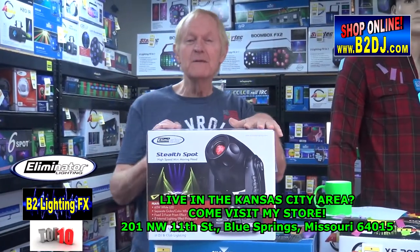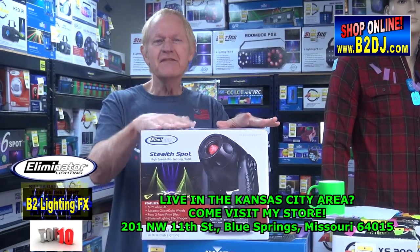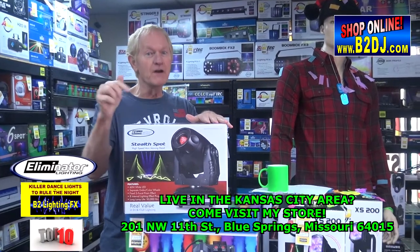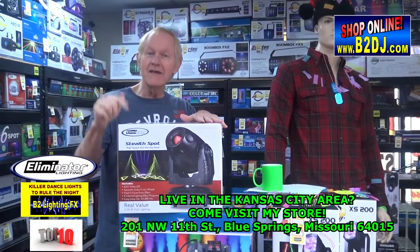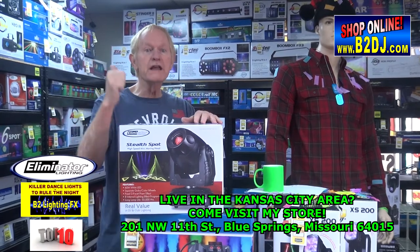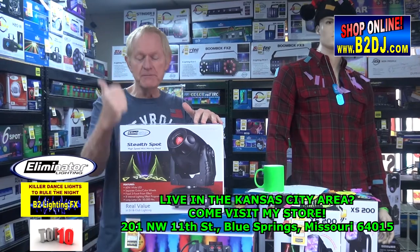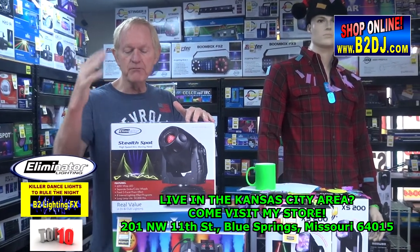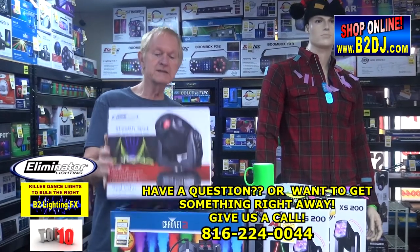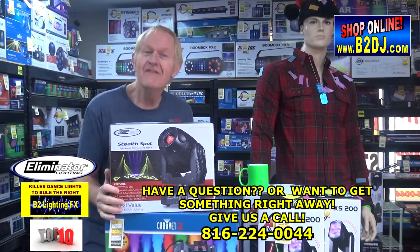The Stealth Spot from Eliminator Lighting is well under $500, and it's got a 60-watt LED — that is super bright. For under $500 you can't beat it. If you want a really good moving head for well under $500 that's super bright, has eight internal lighting effect programs, gobos, and a separate color wheel, all kinds of great stuff — that's from Eliminator Lighting.